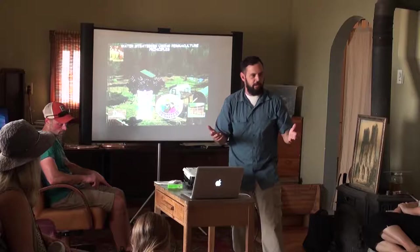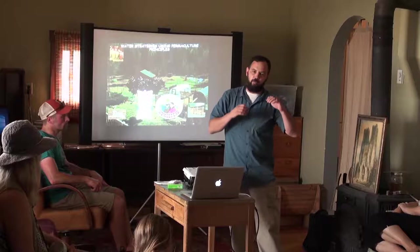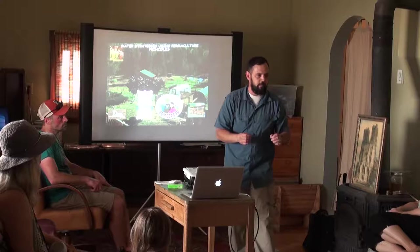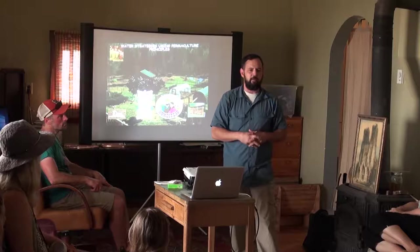There's this whole myth that if we're going to feed the world, we have to do commercial agriculture. One of the ways to break that down is: when they measure land use, they only count arable land that fits into the commercial agricultural model. We're growing on slopes — non-arable land — and we're growing a ton of food on non-arable land.